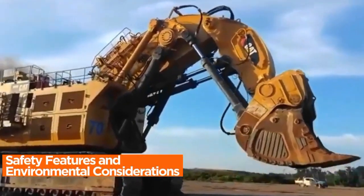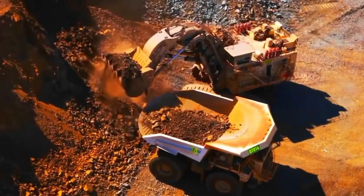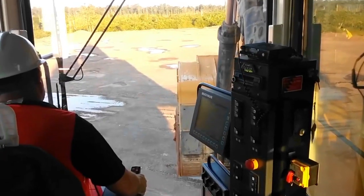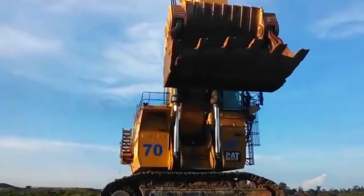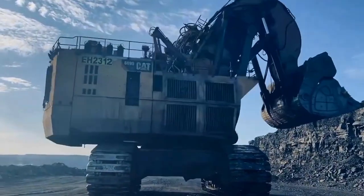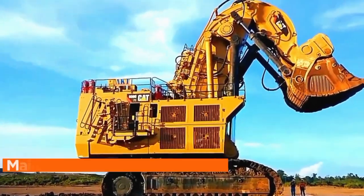Safety Features and Environmental Considerations. The Caterpillar 6090 FS Mining Excavator reflects Caterpillar's commitment to both operator well-being and ecological responsibility. The machine is equipped with advanced safety features designed to mitigate risks in the challenging environments of mining operations, including operator assistance systems, real-time monitoring, and proximity detection technology, enhancing situational awareness and preventing accidents. The Caterpillar 6090 FS also incorporates environmental considerations such as emission control technologies and fuel efficiency enhancements, aligning with industry standards for sustainable and eco-friendly mining practices. By prioritizing safety and minimizing its environmental footprint, the machine ensures operator well-being and contributes to a more responsible approach to large-scale excavation.